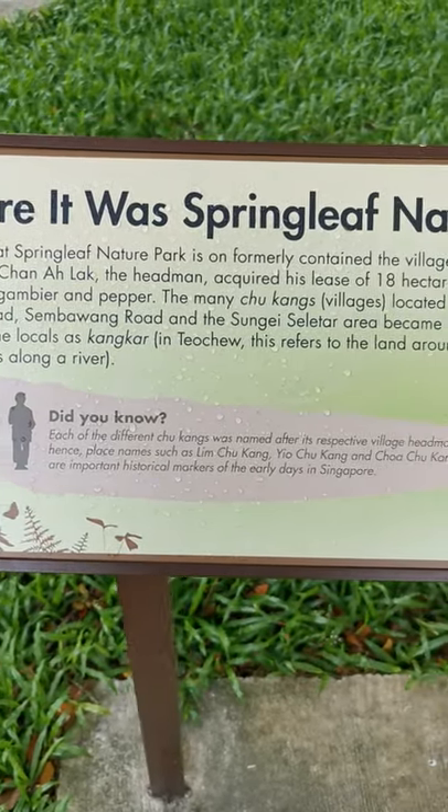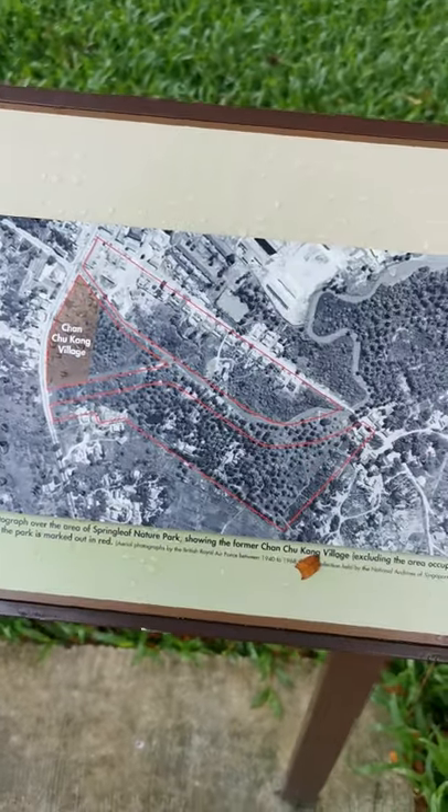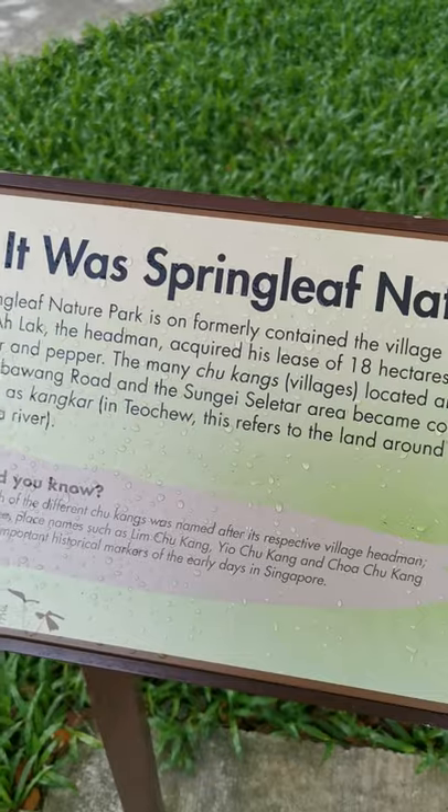A bit of history of Springleaf Nature Park — this was how it looked like before they converted it into this beautiful Springleaf Nature Park.